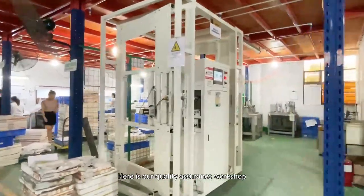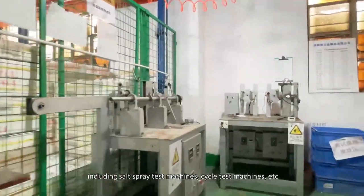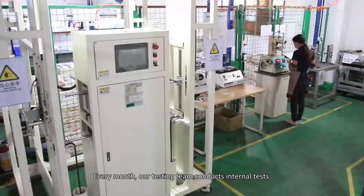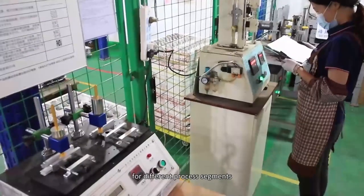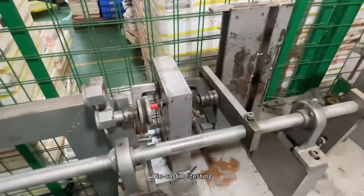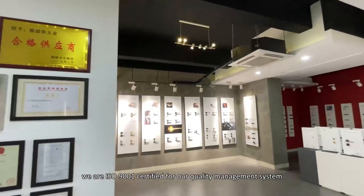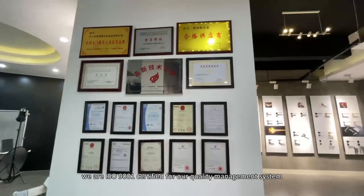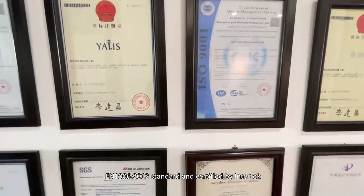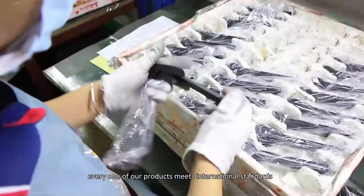Here is our quality assurance workshop. We have an internal product laboratory including spray test machines, cycle test machines, and assembly testing. Every month our testing team conducts internal tests for different processes. They will simulate real-world use conditions. In addition, we are ISO 9001 certified for our quality management system, and certified by Intertek to ensure that every one of our products meets international standards.